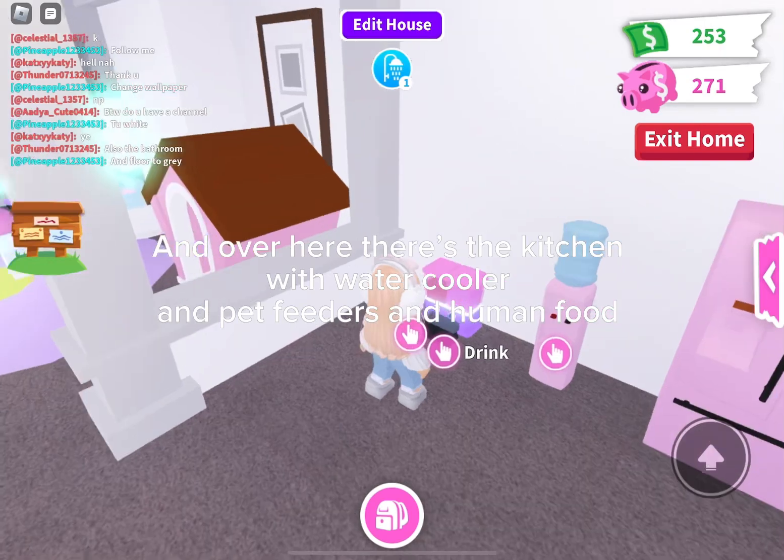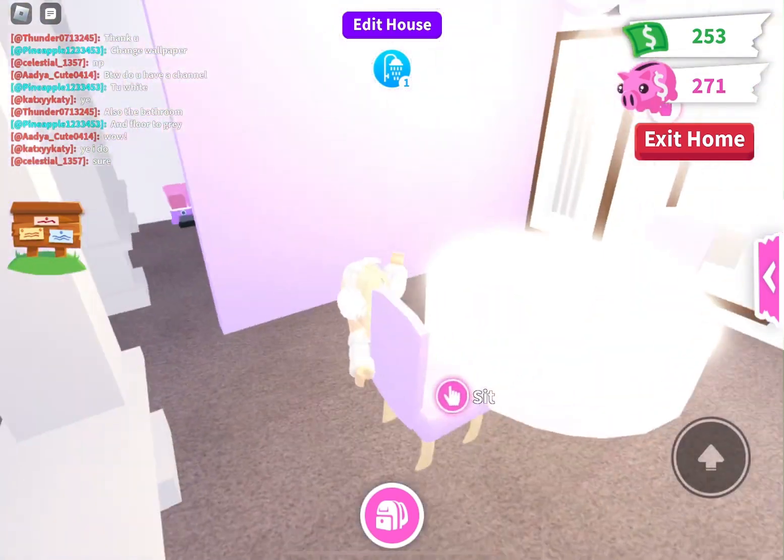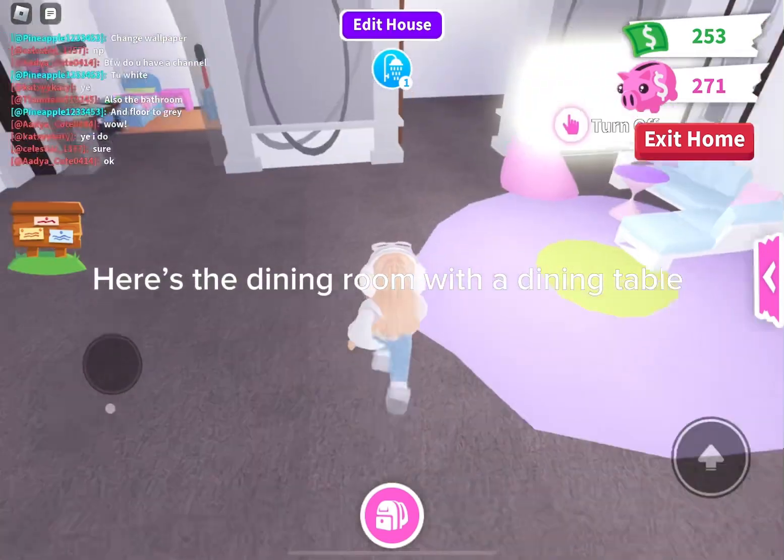Over here there's the kitchen with a water cooler, pet feeders, and human food. Here's the dining room with a dining table.